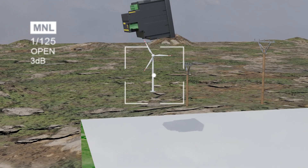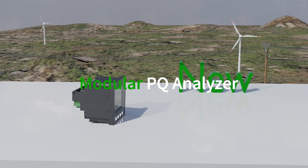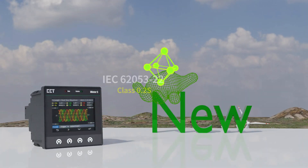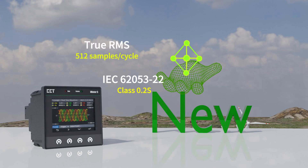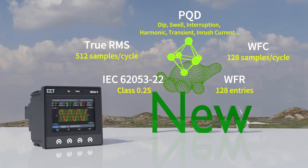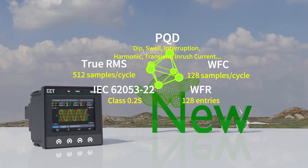iMeter 5 stands as one of CET's cutting-edge advanced modular power quality analyzers. It offers unsurpassed functionality by combining class 0.2S accuracy, true RMS sampling, and advanced PQ features like power disturbance detection, real-time waveform capturing, and waveform recording.